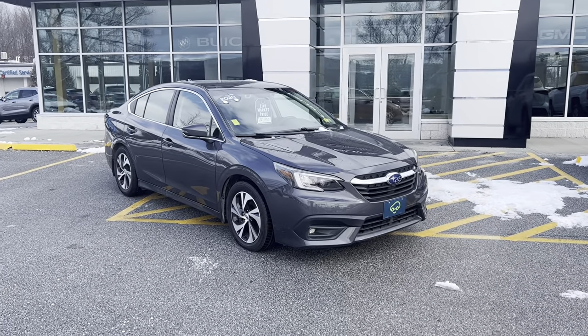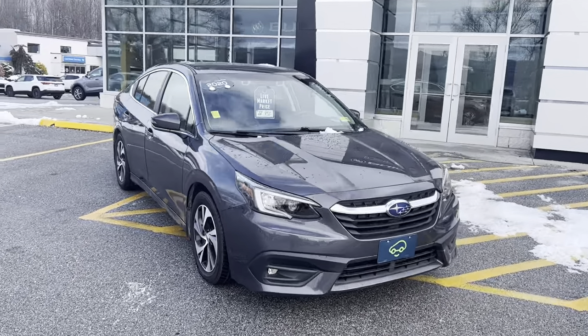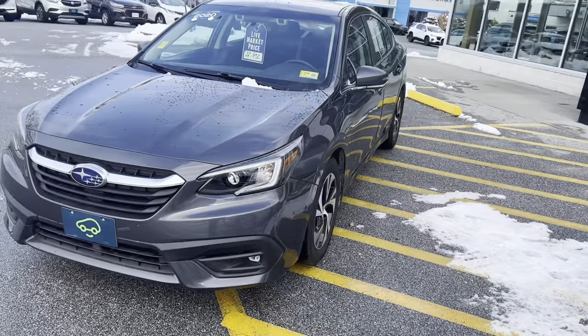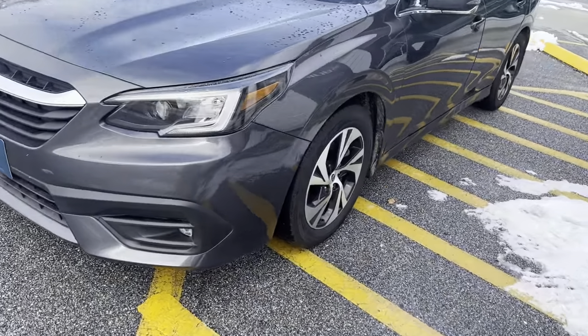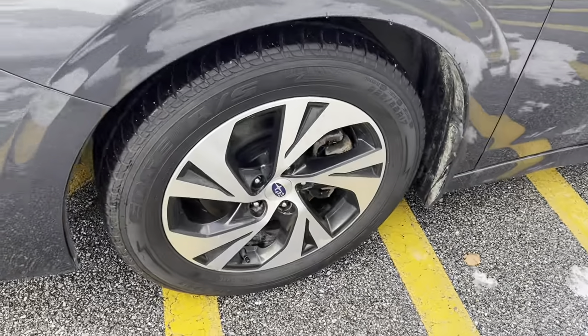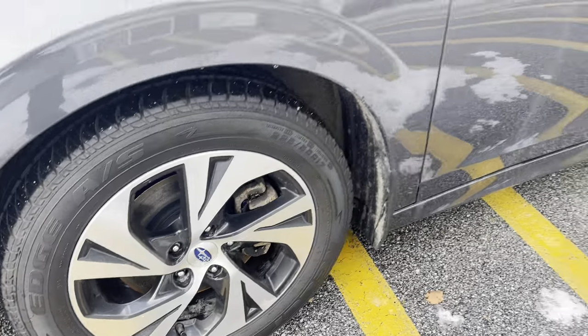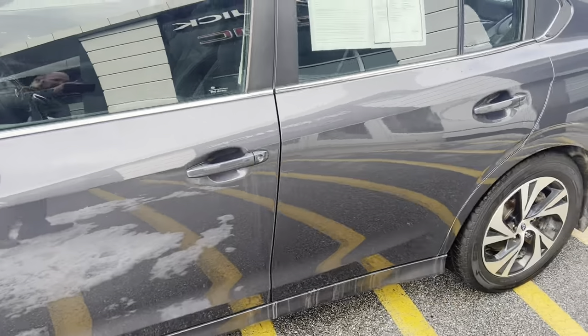I want to show off this beautiful 2020 Subaru Legacy. It's a beautiful car, roughly around 45,000 miles. Practically brand-new Kelly Edge all-season tires on 17-inch rims. Gray exterior.